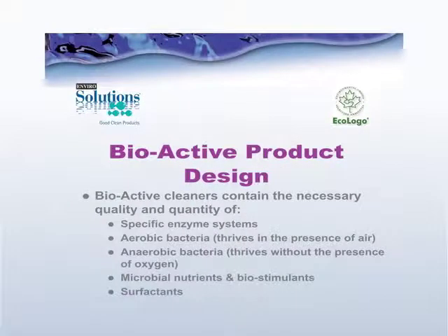When we look at bioactive product design, there are certain characteristics that make the difference — whether they have the necessary quality and quantity of many different ingredients. We're talking about things like specific enzyme systems, aerobic bacteria which thrive in the presence of air, anaerobic bacteria which thrive without the presence of oxygen, microbial nutrients and bio stimulants to help the colony grow, and the right number and types of surfactant systems in order to break down the soils.